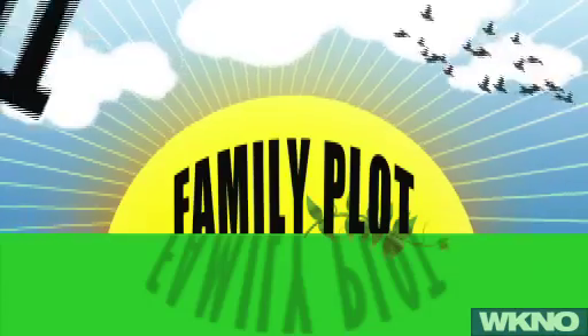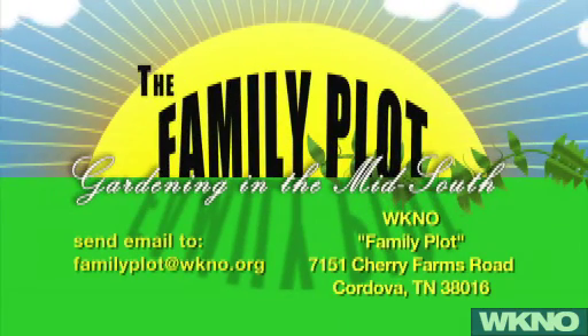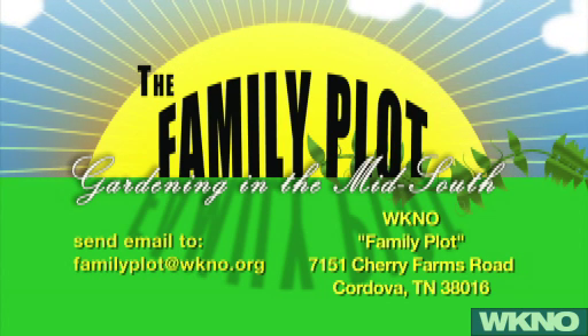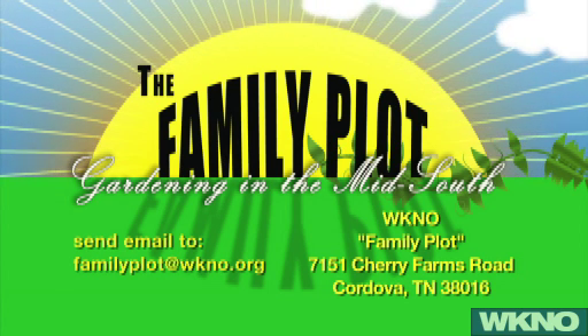Remember, we'd like to hear from you. Send us an email with your questions and a photo or two. The address is familyplot@wkno.org. Or if you'd rather send a letter, the mailing address is WKNO, attention Family Plot, 7151 Cherry Farms Road, Cordova, Tennessee, zip 38016. We're looking forward to hearing from you.